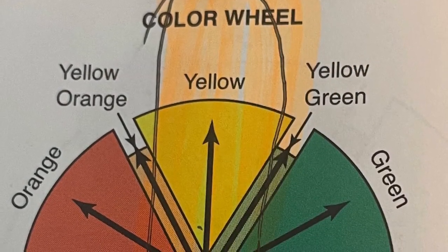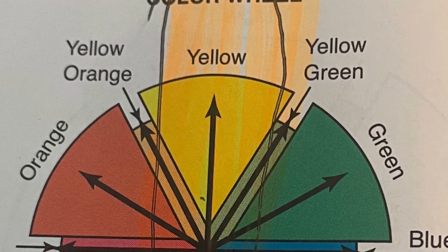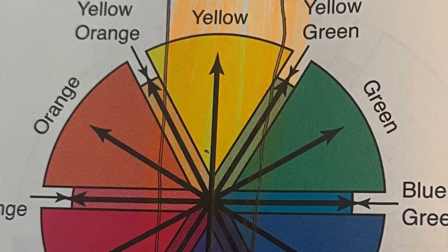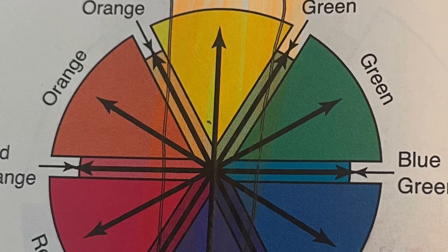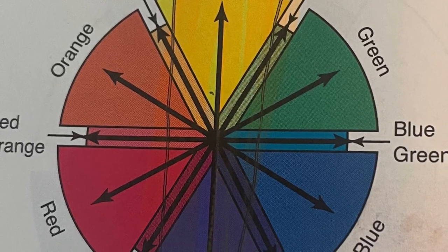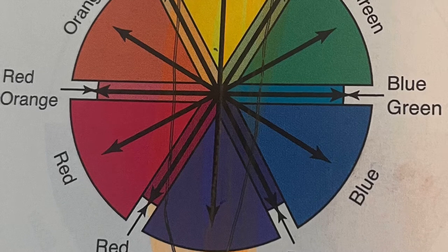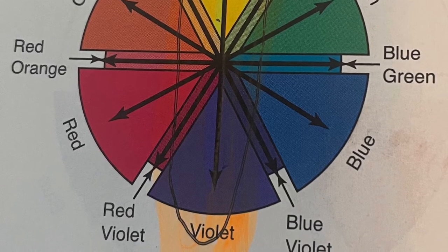Complementary colors are primary and secondary colors positioned directly opposite each other on the color wheel. Complementary pairs include blue and orange, red and green, and yellow and violet. When mixed together, complementary colors neutralize each other — for example, equal amounts of red and green neutralize each other, creating brown or a neutral tone. A complementary pair always consists of all three primary colors; for example, the complement of red is green, and green is made up of blue and yellow, so all three primary colors are represented.